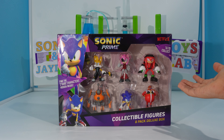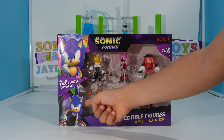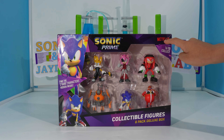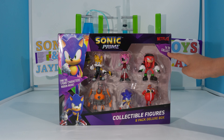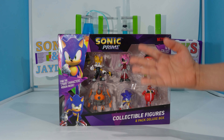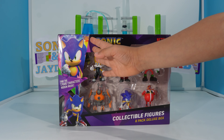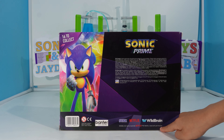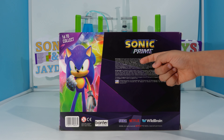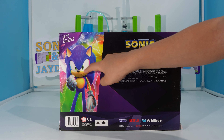Let's take a look at the box. In the front, we have a clear plastic window. We have two Sonics and even the Sonic Prime logo. And there's even an X-Flex logo here. There's 16 to collect, and we can also see six figures that come in this pack.